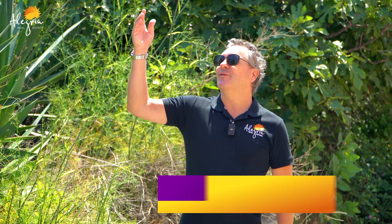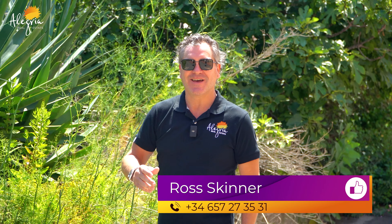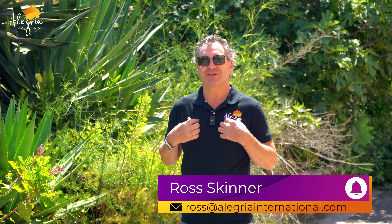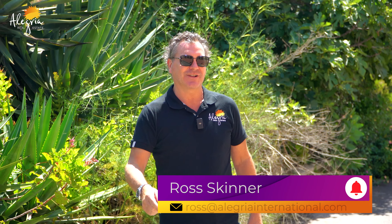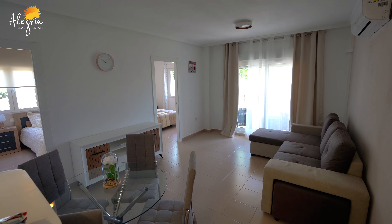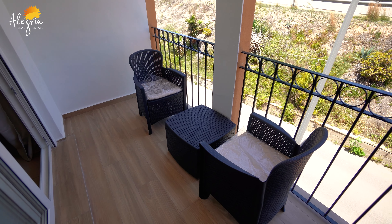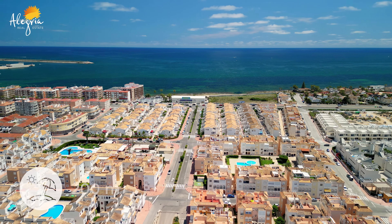Good morning everyone, what a beautiful day here in Spain on the Costa Blanca. My name is Ross from Alegria Real Estate, you're watching the Alegria Real Estate YouTube channel. Today we're going to show you a two-bedroom, one-bathroom reformed apartment, ready to move into, and it is only 200 meters from the beach.